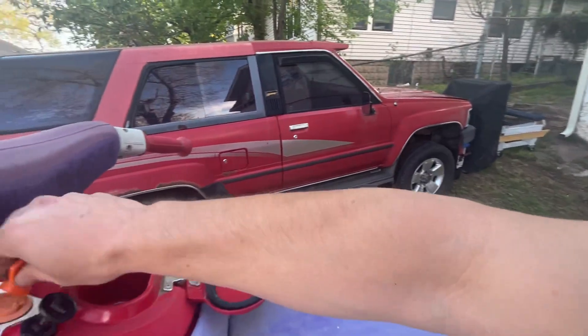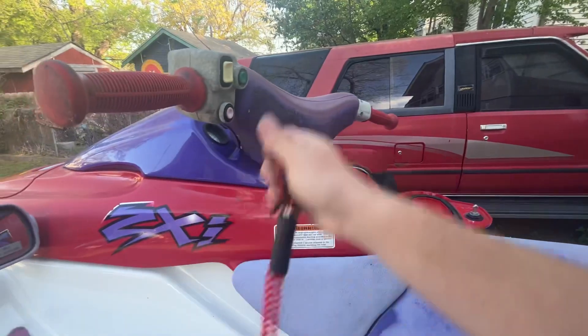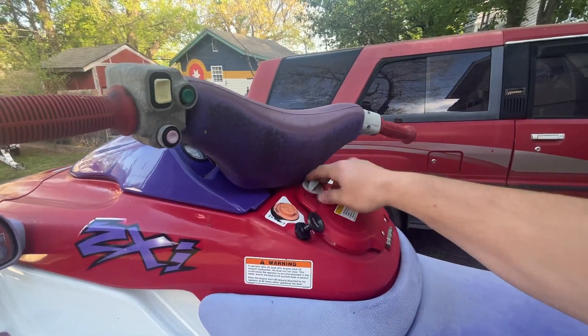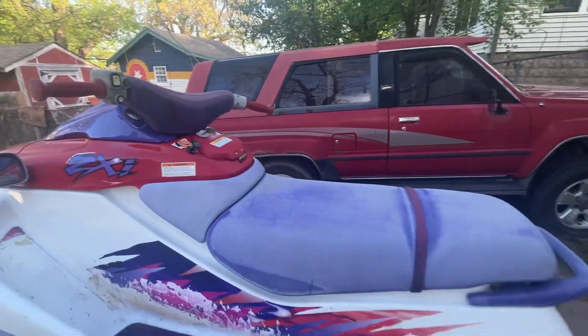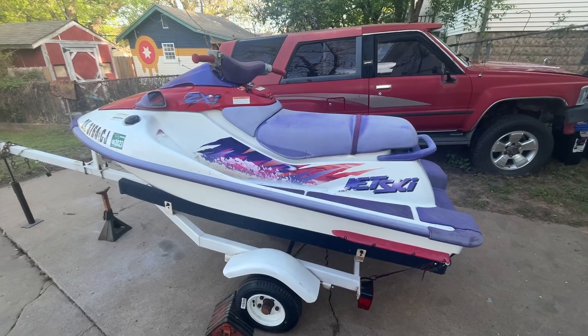Yeah, two-stroke — a little smoky, not too bad. It does have oil mixed in it; I mix it at 40-to-1 like recommended. Good to go — nice old ski, real simple. Definitely a good one to get for the kids, or just to have around.